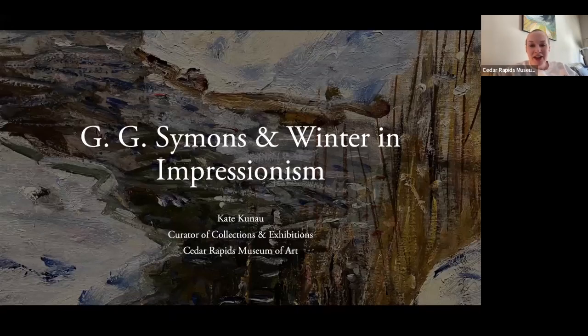Hi, I'm Kate Kunow. I'm the Curator of Collections and Exhibitions at the Cedar Rapids Museum of Art, and welcome to One Night Stand, G.G. Simmons and Winter and Impressionism.